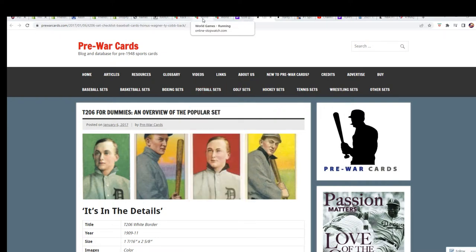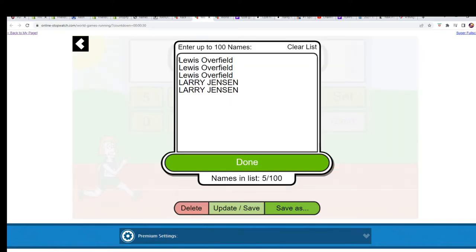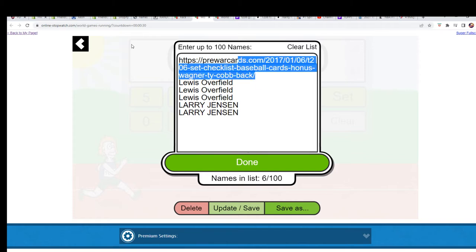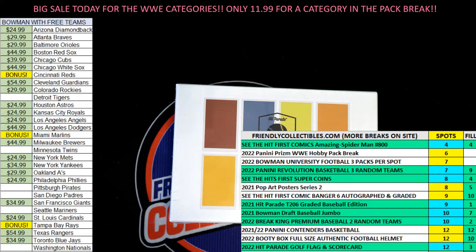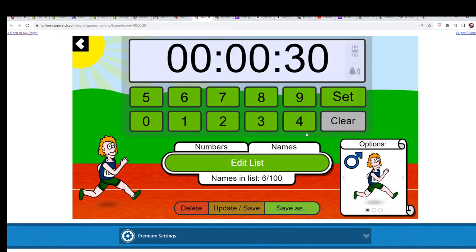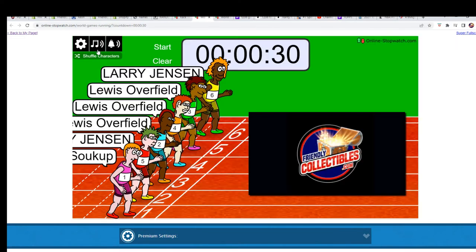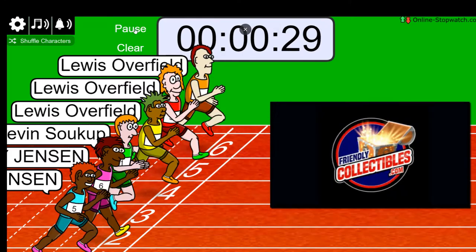Kevin got in — this is our final racer. Let's add Kevin's name. Good luck, Kevin. Matt, you're in; some good things around here, good luck to you, Matt. Bowman University coming up. We're going to shuffle the runners seven times — one, two, three, four, five, six, lucky number seven. First, second, and third: on your mark, get set, go!